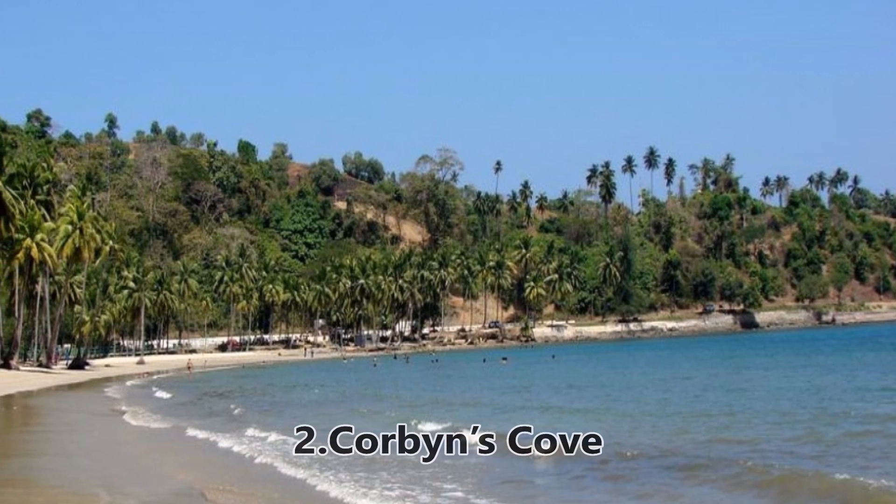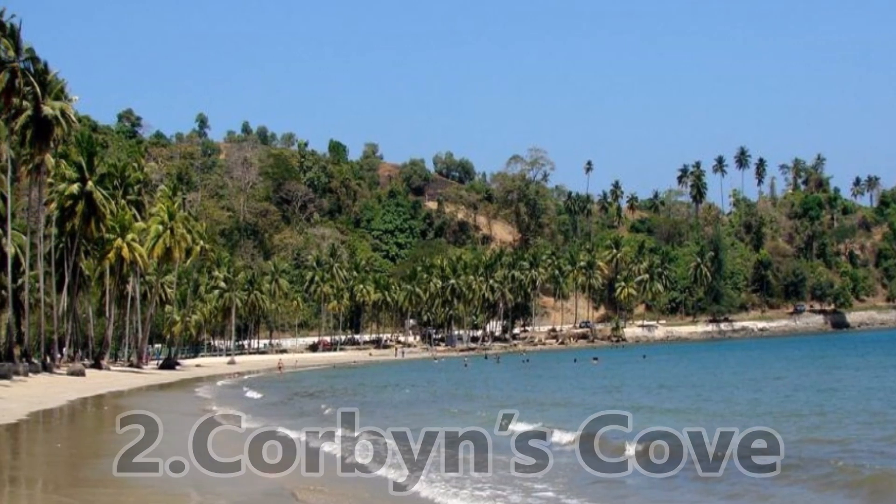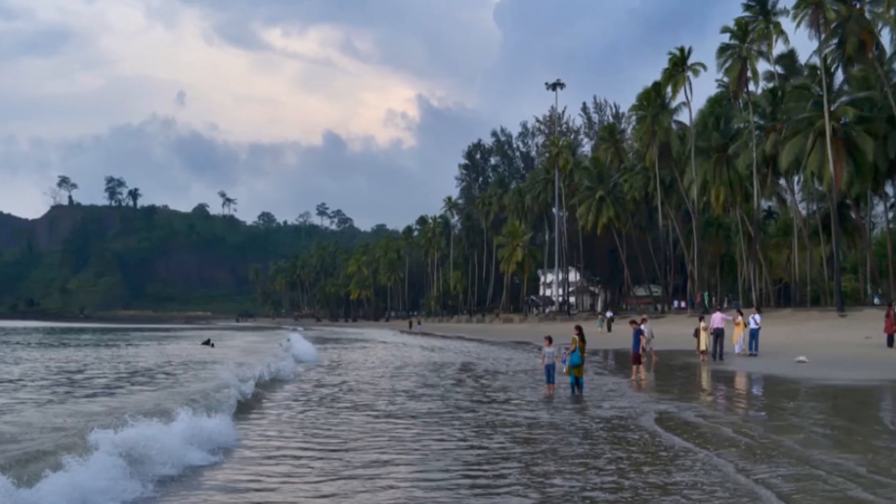Second, Corbyn's Cove. It is a beach which is very dear to Port Blair. This beach is very popular among the locals for swimming and watching the sunset.